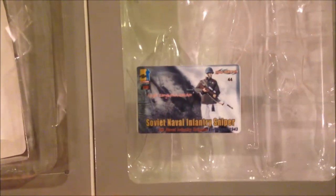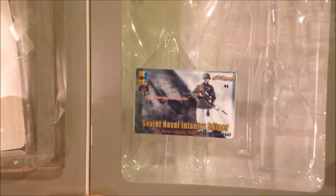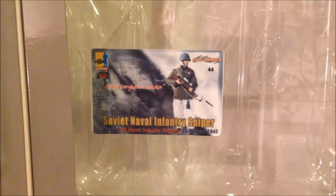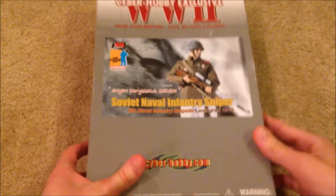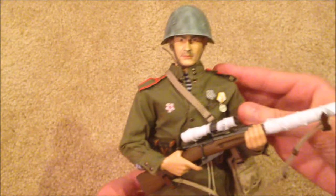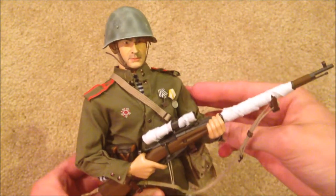There's not really much else to show on the outside except the inside of the box. There is a little collectible card that you get with these Cyber Hobby figures, so you can see a small picture of the figure on there. That's the box — and let's bring out the figure now.